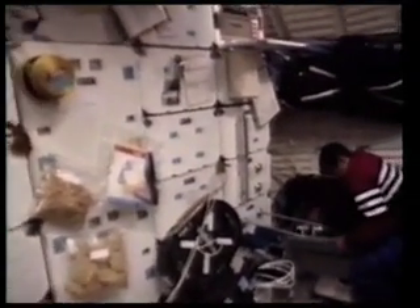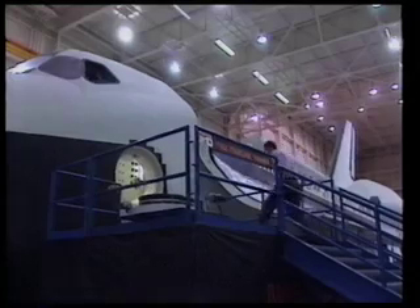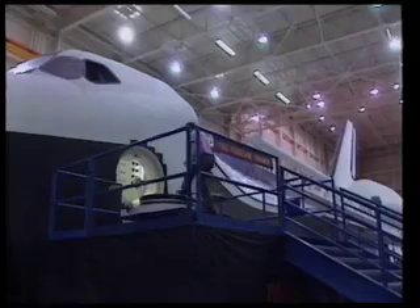There's one question that everyone always asks about astronauts living in space: how do they use the toilet? Understandably, they don't want to talk about it. But we know a man who will.